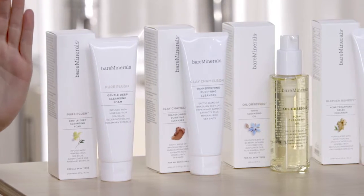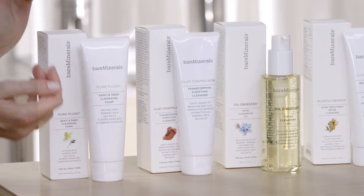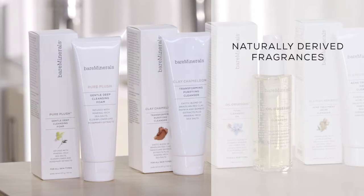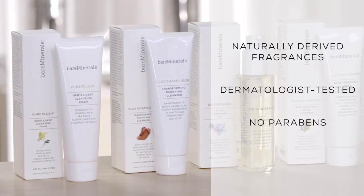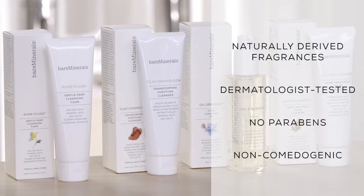Purify. There are cleansers and then there are Bare Minerals cleansers. As with our entire line of skincare, these cleansers are formulated with naturally derived fragrances. They're dermatologist tested, there are no parabens, and they're non-comedogenic. We call this step Purify because these cleansers are formulated with mineral-rich sea salts, which work really hard to purify your skin. They're great for all skin types, so use them based on what's going on with your skin or however you're feeling.